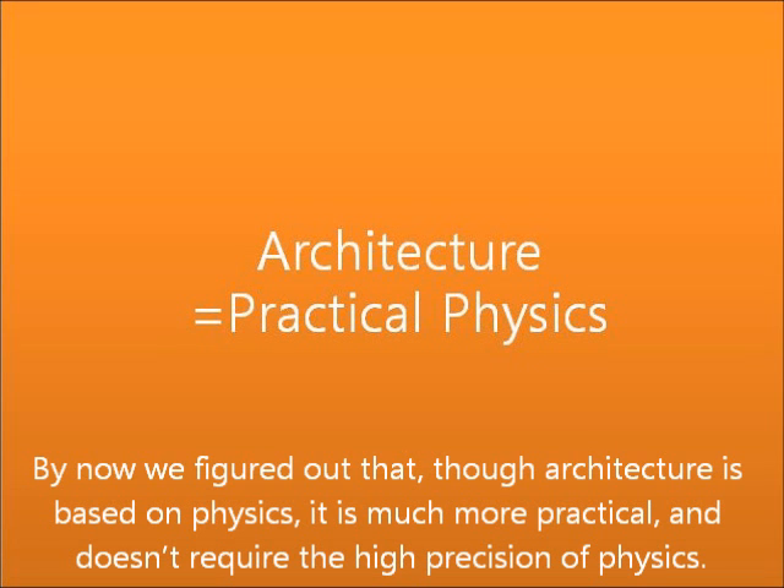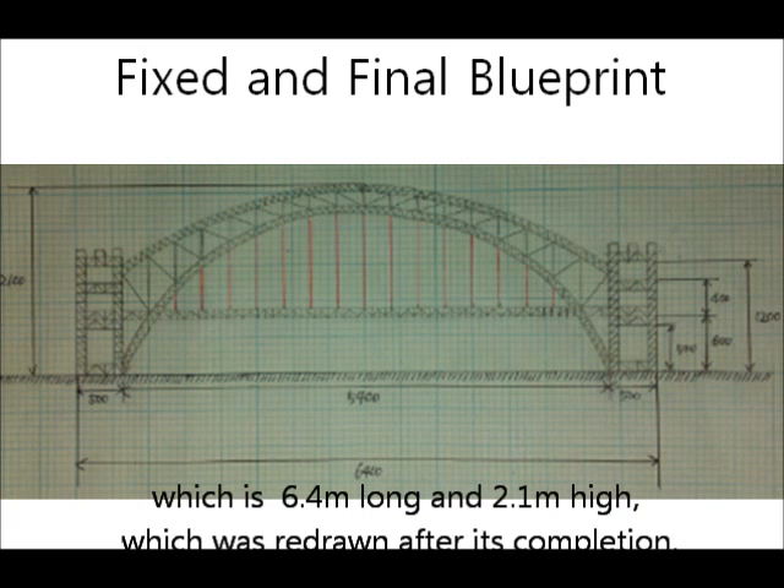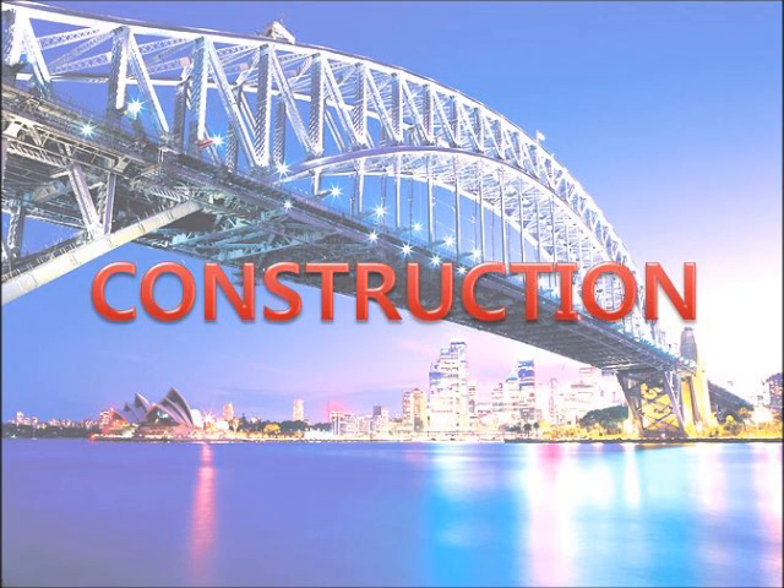By now we figured out that though architecture is based on physics, it is much more practical and does not require the high precision of physics. This is the final design of Hutch Bridge, which is 6.4 meters long and 2.1 meters high, redrawn after its completion. Now comes the fun part — construction!